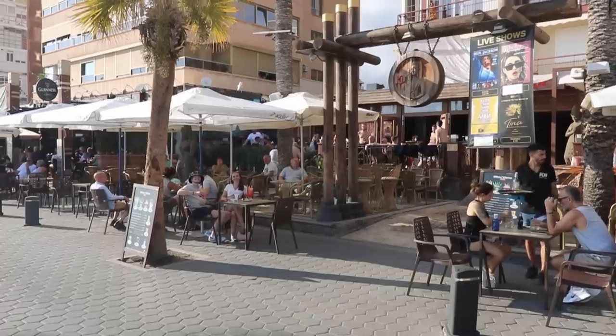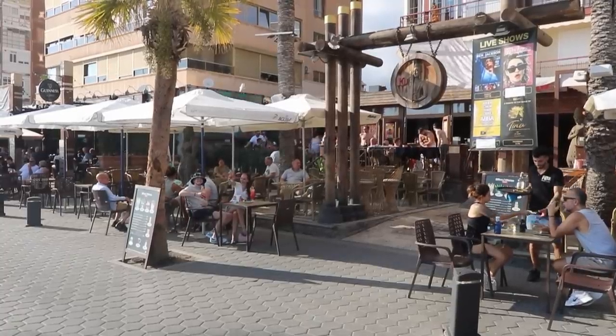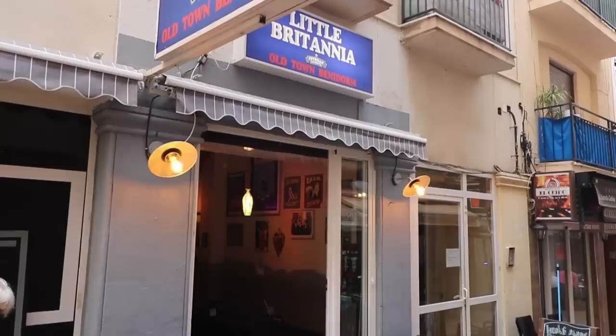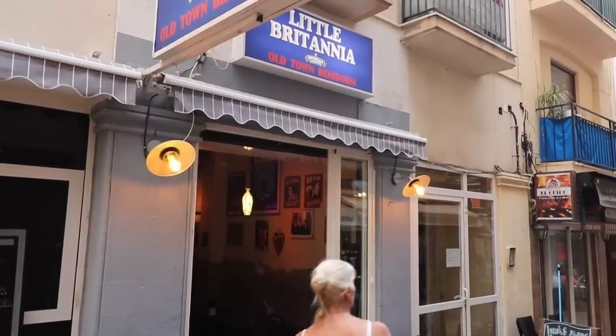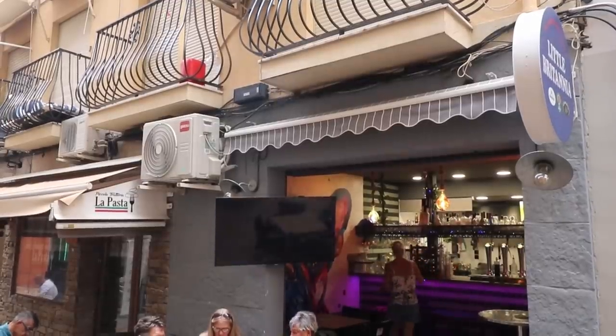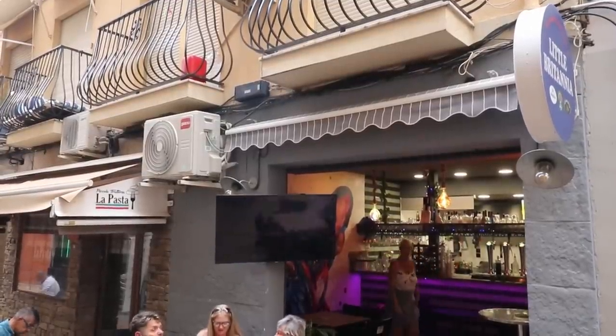K is for Koo Lounge Cafe — a beachfront lounge bar and beach club with one of the biggest terraces on the Levante beachfront, just on the edge of the old town. L is for Little Britannia in the heart of the old town, just off the walking street on Carre Bon Retiro. This is a good little local bar which stretches out across both sides of the street. Turn left at the ham shop and you can't miss it.